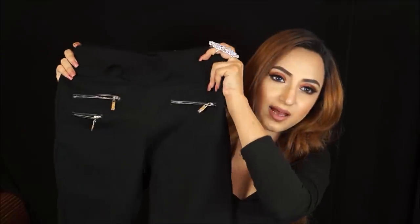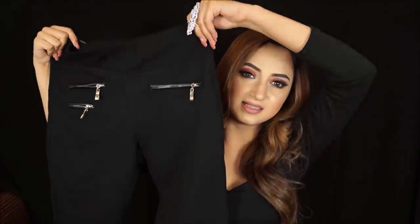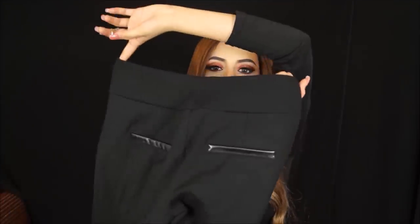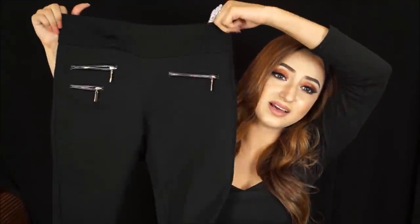The last pair I got is a simple black one — I wear these like nobody's business, every day with everything. It has a little leather detail on the back pockets and it's really nice, comfortable, cozy, and easy to style. This was about 1,499 or 1,599 rupees. The haul is finally over — I cannot believe how much I've talked!